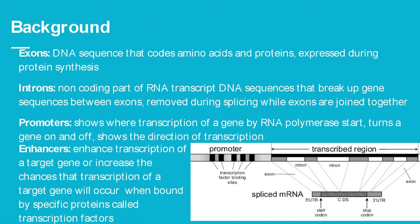Here's a quick background to make my research easier to understand. Exons are DNA sequences that code for amino acids and proteins — they're expressed in protein synthesis. Introns are non-coding DNA sequences that break up gene sequences between exons, and they are removed during splicing when exons are joined together. So the original sequence has both exons and introns, but once transcribed, only the exons remain.